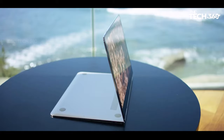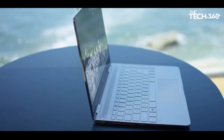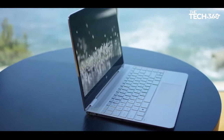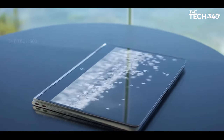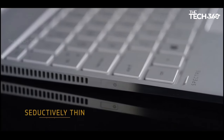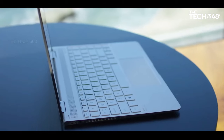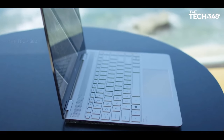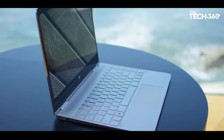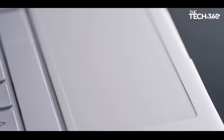Impressive display: experience stunning visuals and exceptional image quality on the HP Spectre x360 16's 13.5-inch WUXGA touch screen display. With a 3:2 aspect ratio and a resolution of 1920 by 1280, you'll enjoy immersive viewing experiences like never before. The HP Tilt Pen enhances productivity with its pinpoint accuracy and seamless performance.